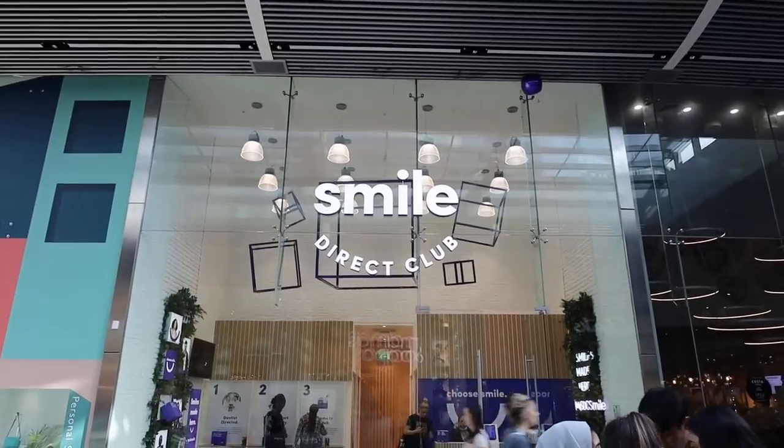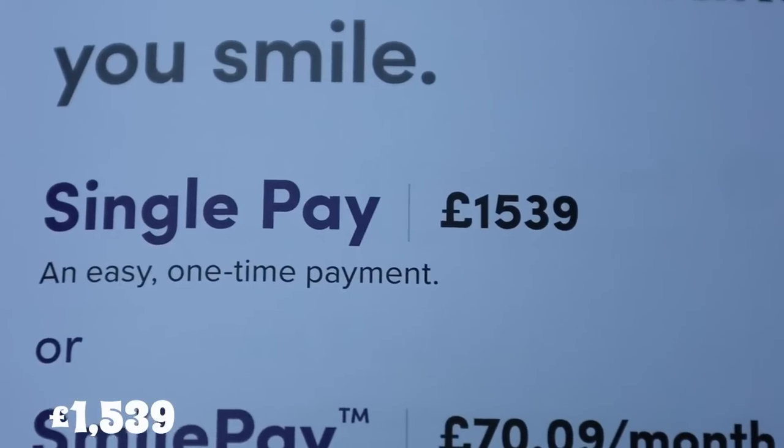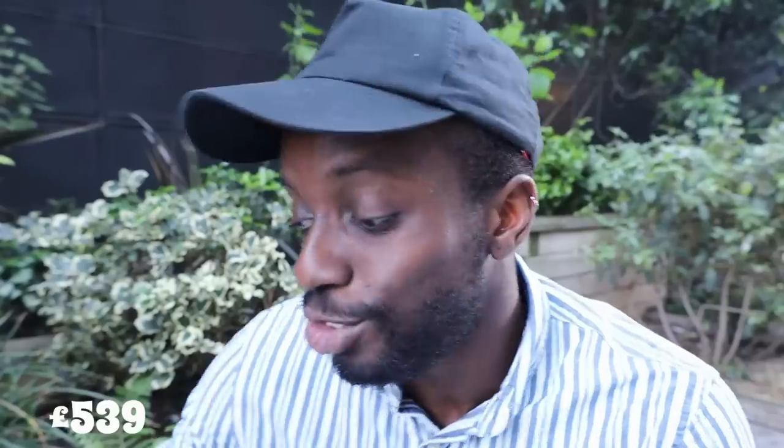I've been meaning to get braces recently, so I walked into Smile Direct Club in a shopping centre and had a consultation. The price came to £1,539. That sounds like a lot, but to fix your teeth you'd pay anything. Instead I looked online and found Claire Braces at Two Arches on Harley Street for £999 — saving me £539 compared to Smile Direct. Not that there's anything wrong with Smile Direct, I'm just saying if you look around, you'll find better deals.